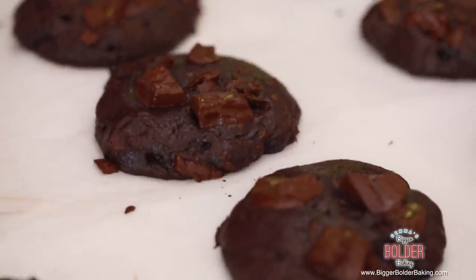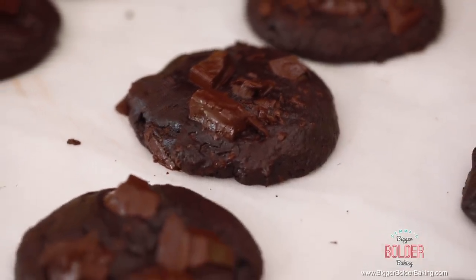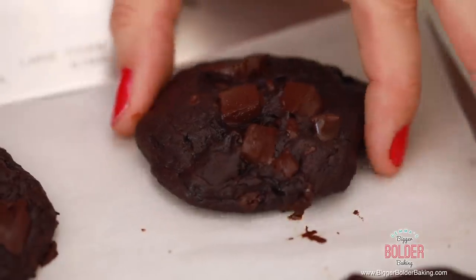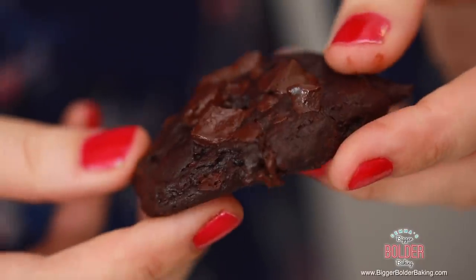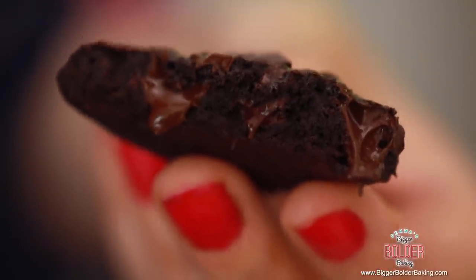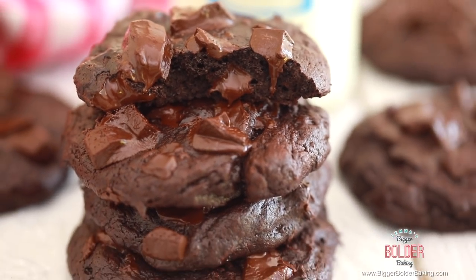Our cookies are ready. Come here — I want to show you how you can tell when they're done. They might look like they're still a little soft and need more baking, but they do not. What's going to happen is we let these rest for around two minutes, just chill out a little bit, and they are going to be perfect on the inside. Okay, now for the moment of truth — look at that cookie. Insane. It is just like the inside of a brownie, but in a cookie. This is definitely my kind of big and bold treat.